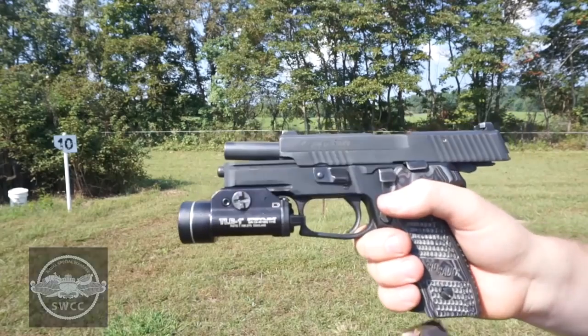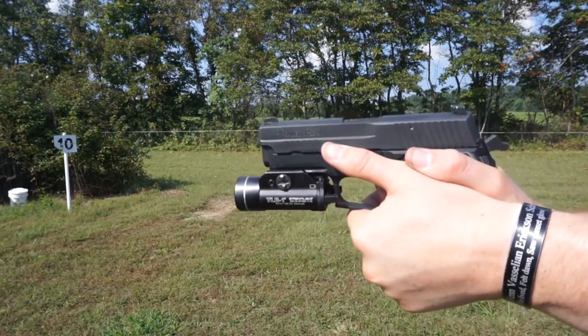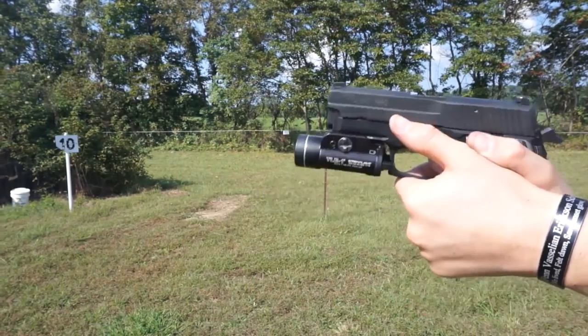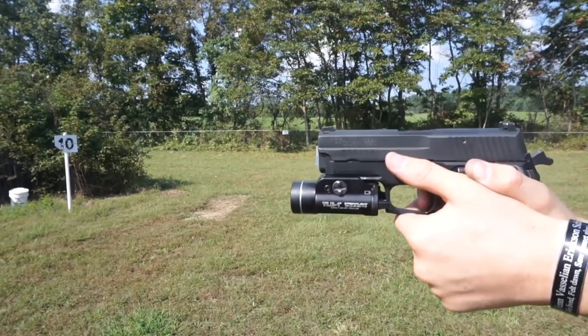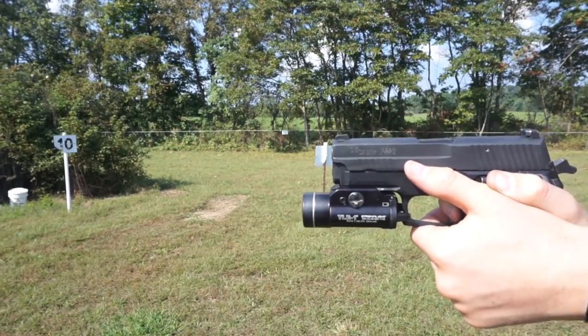Another innovative feature of the SIG 226 is how the breech locks against the slide. With the 1911, the CZ 75, and the Browning High Power, they all used a series of interlocking lugs, while the 226/220 used an enlarged breech that locked into the slide. What that means to you is that it's really easy to disassemble, and it still locks up like a bank vault.